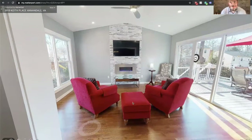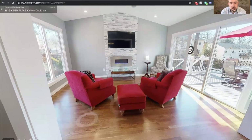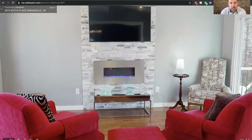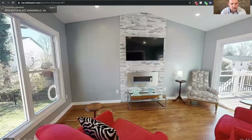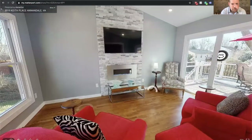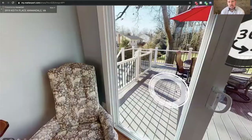Stepping into the sunroom addition, which is just two years old, there's a vaulted ceiling here with a beautiful stacked stone fireplace, an electric fireplace, and the TV and mount convey as well. There's a nice view out into the backyard and a new sliding glass door out to the deck.